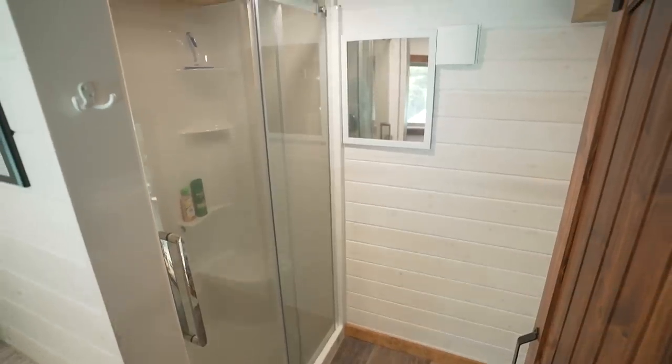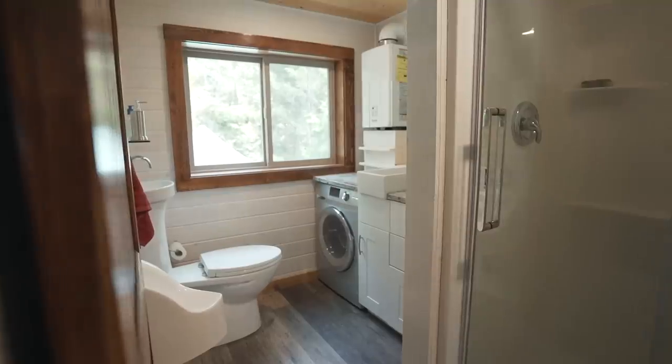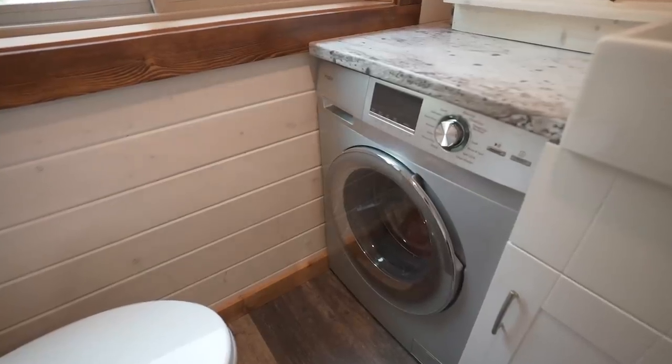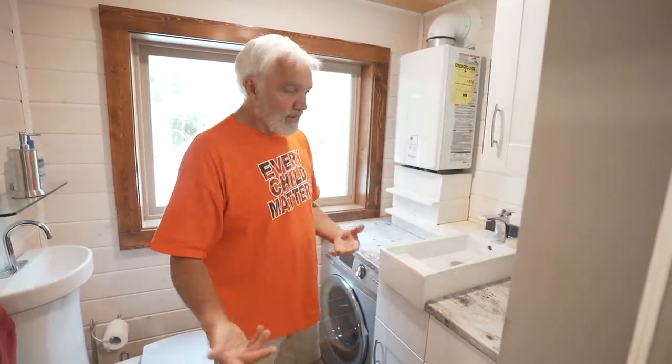One of the things we wanted in our bathroom was a large shower with a bench in it. We also went with a washer-dryer combo — it's a 110-volt feature, super energy efficient. Sometimes we take stuff out and hang it on the line outside, depending on the weather.